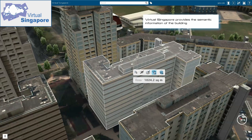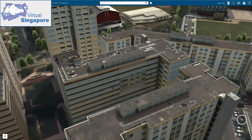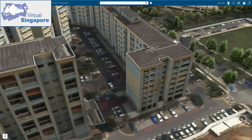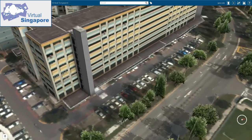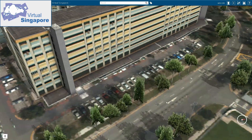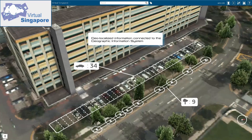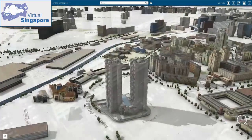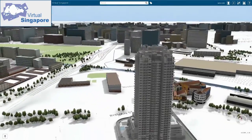In the past, each government agency would conduct its own topographical survey to improve planning decisions, and duplicate efforts were not uncommon because of different development timelines. The partnership with Trimble Technology helped the SLA implement a strategy of capture once, used by many. This strategy maximized accessibility to the map by making it available as an open-source 3D national map for projects among government agencies, authorities, and consultants.